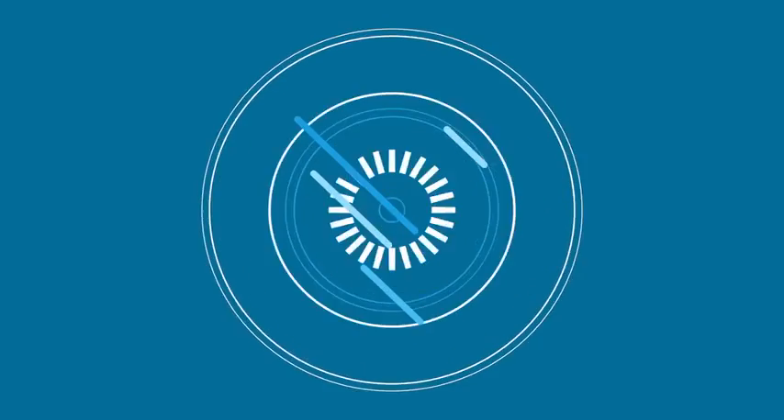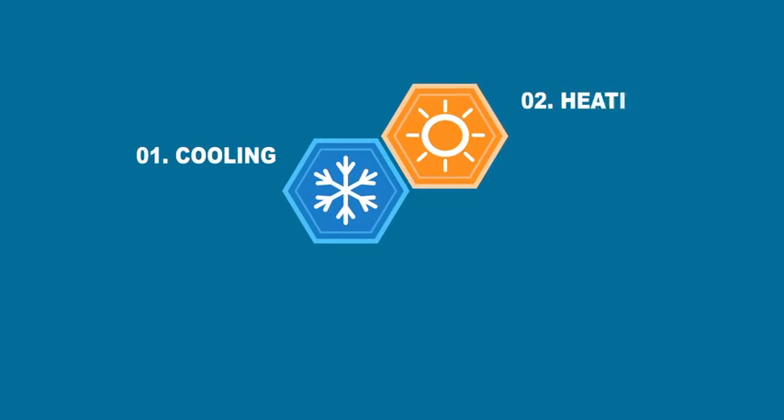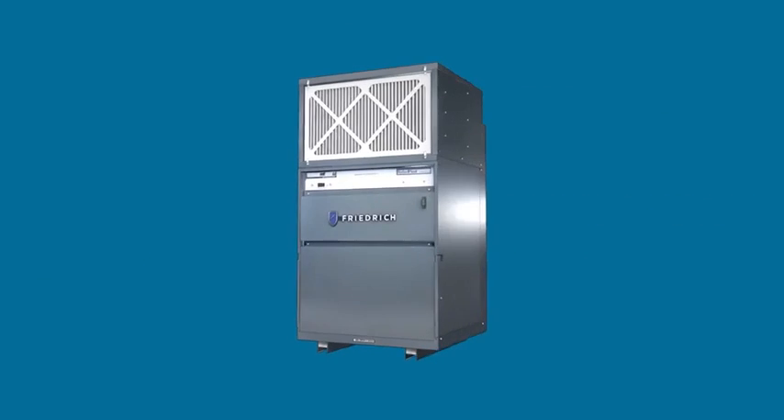With the Friedrich VRP, all the pieces come together — the advantages of VRF with the simplicity of a packaged unit.